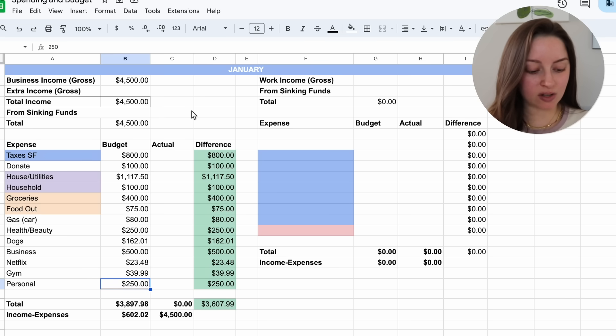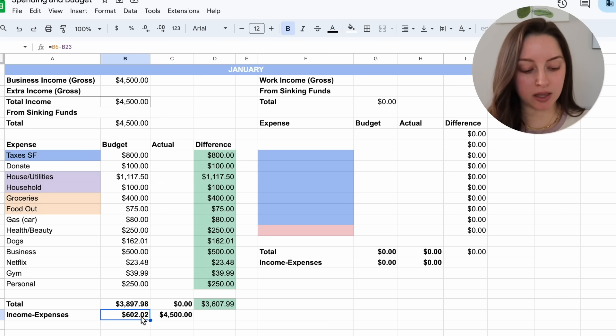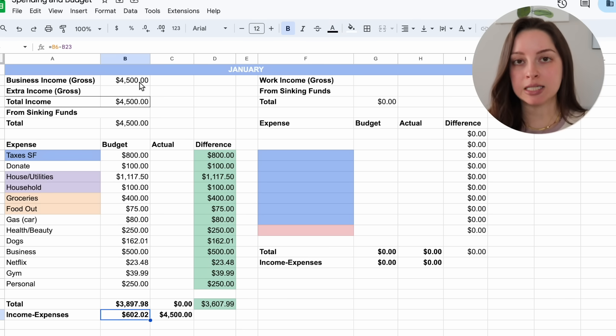All together this totals to $3,897.98 of total spend. If I earn $4,500 from my business — with taxes and all business expenses included — I still have money left over. What I'm thinking is to roll that leftover amount into the next month, or put it toward my business sinking fund. Some months I don't earn as much as January, so I think rolling it over or setting it aside in a buffer would be helpful if I end up short on cash in a lighter month.